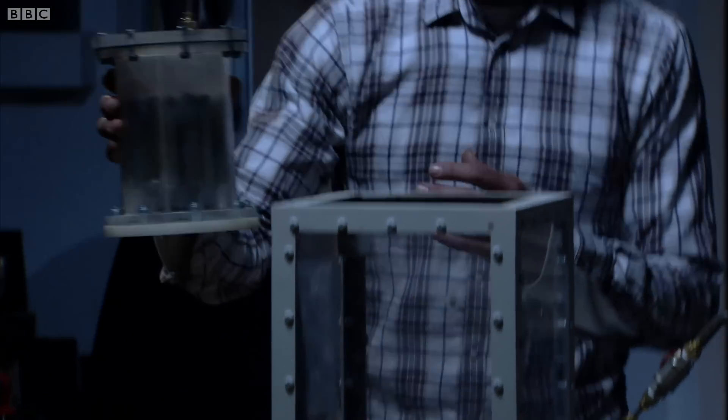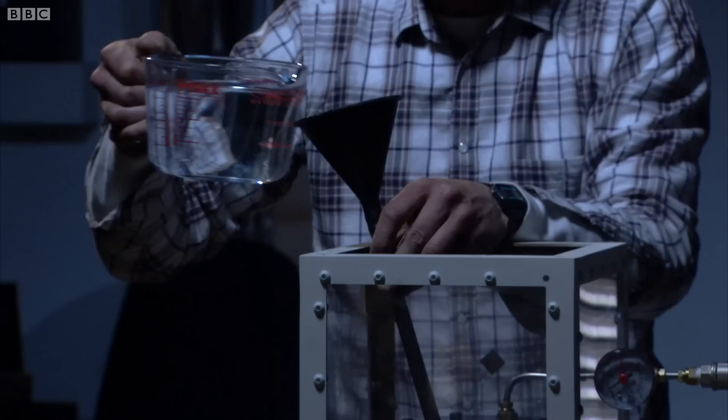This is my reactor core. I'm going to pop that inside my nuclear plant. Inside the model, I've put some reactive metal to simulate the zirconium. And if I add some acid, it will start producing hydrogen gas in much the same way.